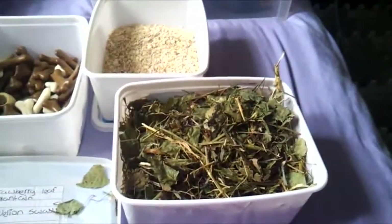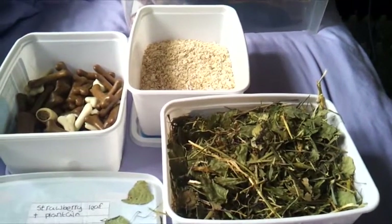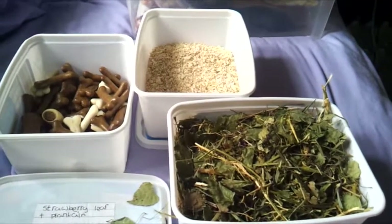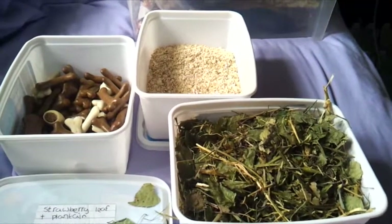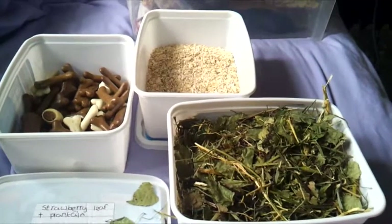So yeah, that is just a video on all the hamster treats. If you have any questions then please feel free to comment and I'll try my best to answer them. If you have any video requests then please let me know and I'll try to make the videos for you guys. Thanks for watching, don't forget to comment, rate and subscribe. Bye!